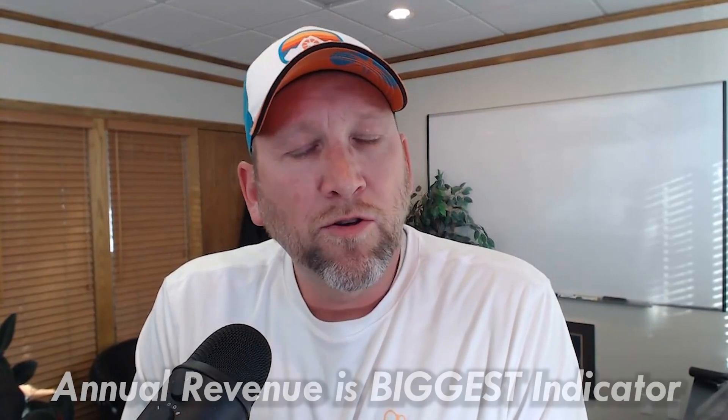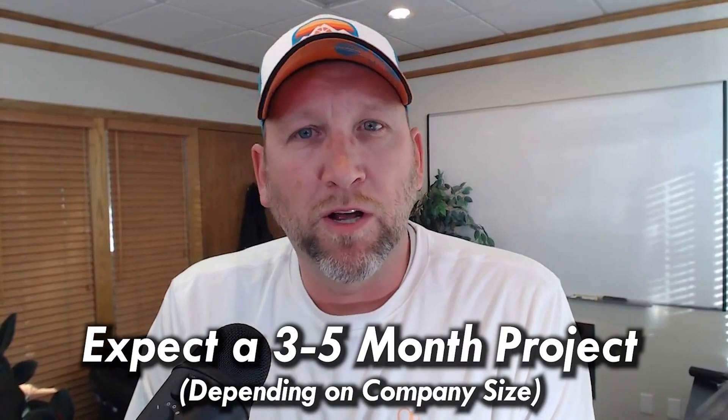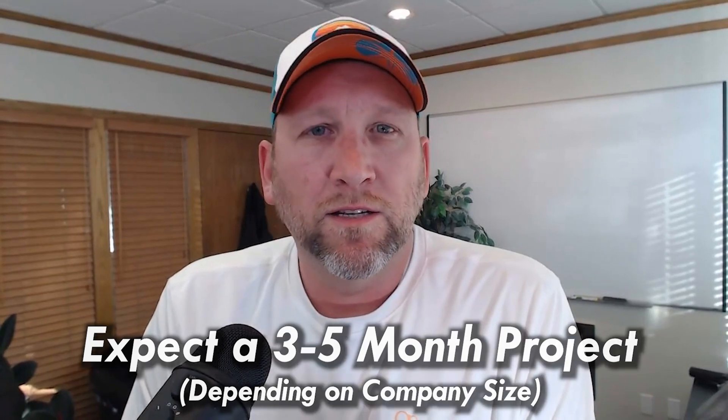Size is measured in different ways: number of employees, annual revenue, size of warehouse. Annual revenue is probably the biggest key indicator of company size. If you do less than three million a year, you might be a plug-and-play company. If you do less than five million, you might need some onboarding. But if you're doing 10 to 30 million a year, don't expect to be successful with just an onboarding project. There's enough data and enough roles and responsibilities to clarify that your implementation becomes a one- to three- to five-month project, depending on company size, to assure a successful go-live transition to the new software before you plug it into your live QuickBooks file.